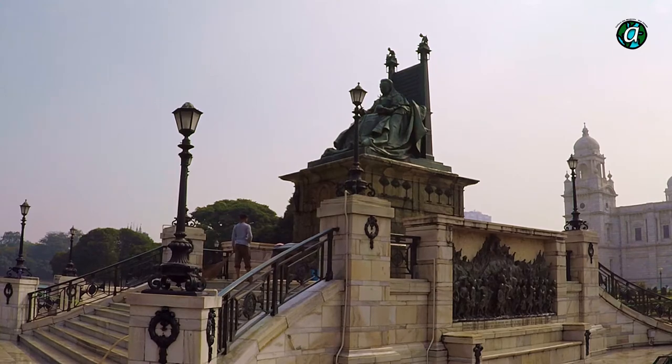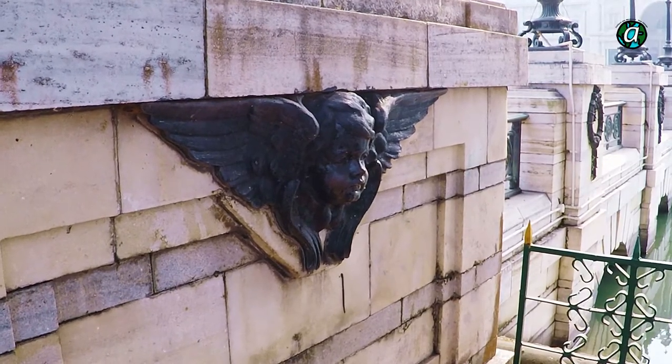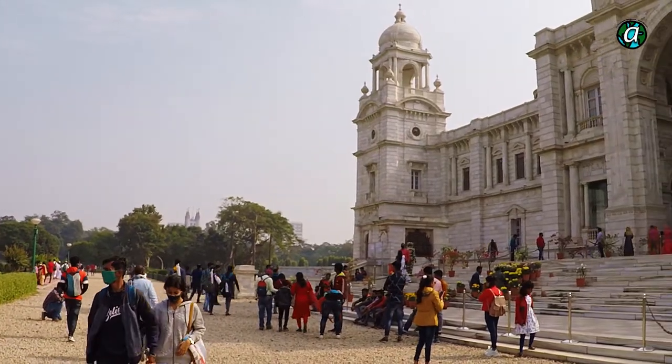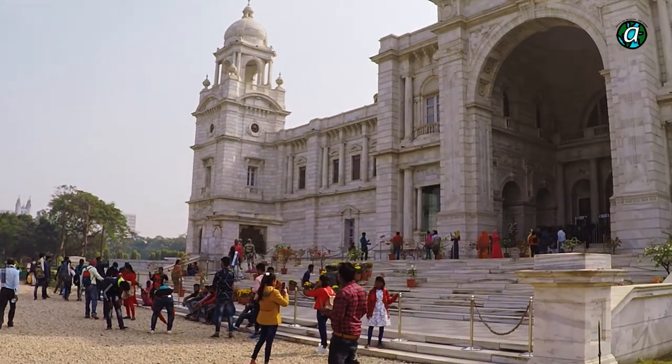The construction of the building was completed by Martin and Company of Kolkata and took thousands of hours of hard labor. The memorial wasn't officially open to the public until 20 years after the death of Queen Victoria, in 1921.